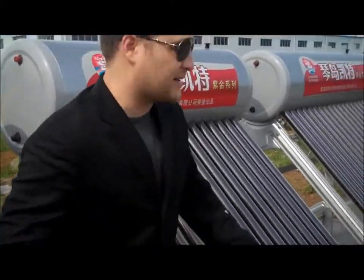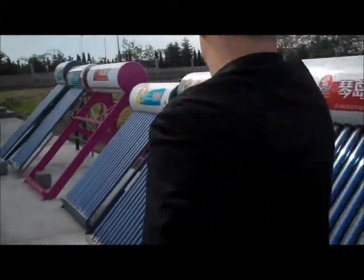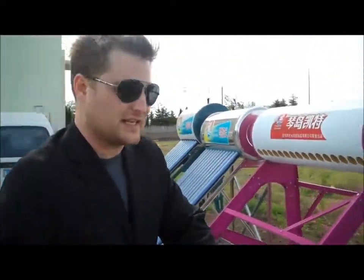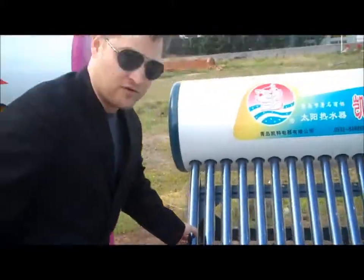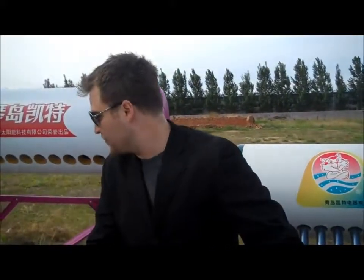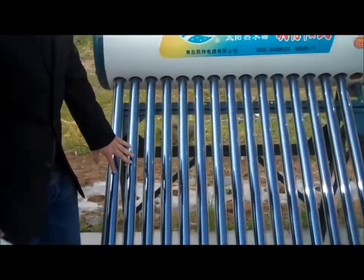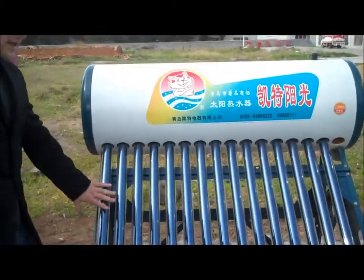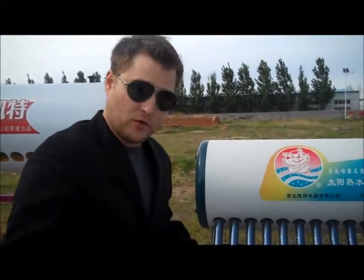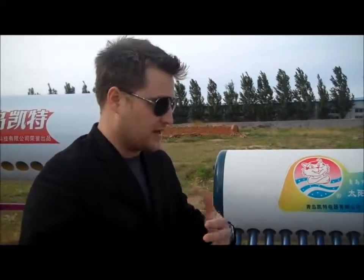Even on some of the more basic models — I'd venture to say this one right here is probably one of the more basic models. This is second generation because these tubes are very small, and the bigger ones are the ones they use more often. This is already a more advanced system than I've seen before, so this would be like a basic model. Even these are very efficient, and if it works in China where the cost of living is very low, then it can work anywhere else.